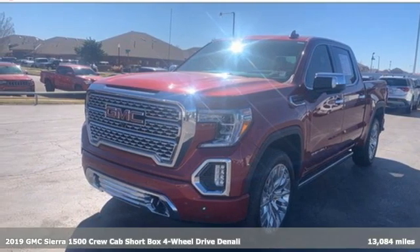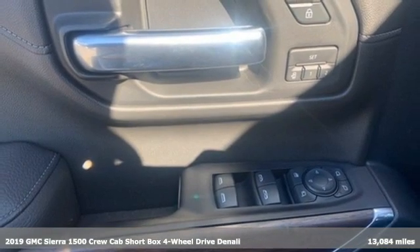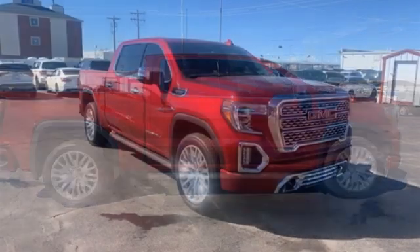It's a 2019 GMC Sierra 1500. Take on rugged terrain and difficult tasks without giving up comfort. It boasts an impressive list of features like these.